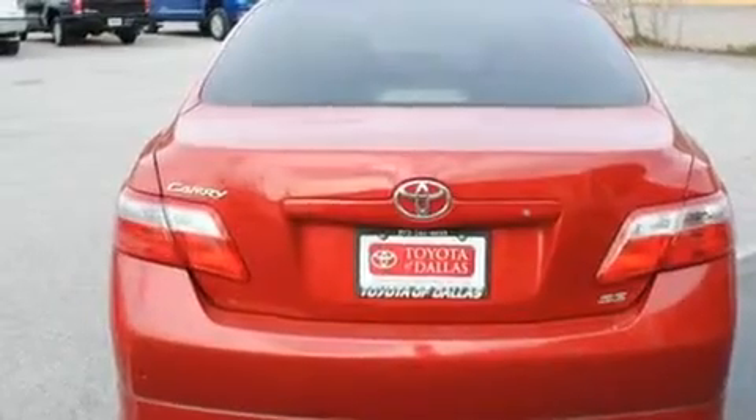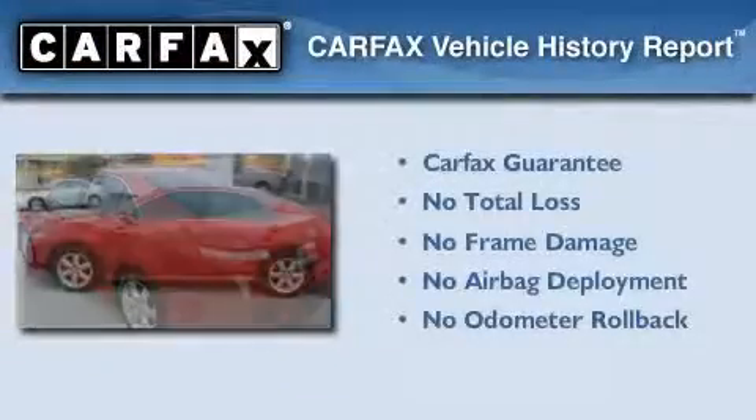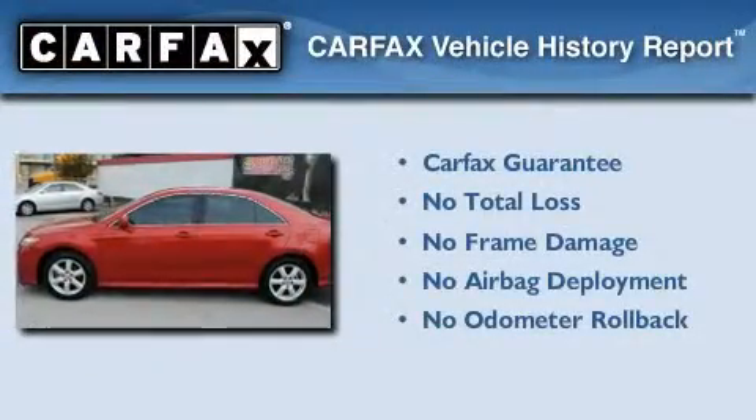With an EPA estimated rating of 31 miles per gallon on the highway, it's easy to see how you can save. Not to mention that this Toyota qualifies for the Carfax buy-back guarantee.